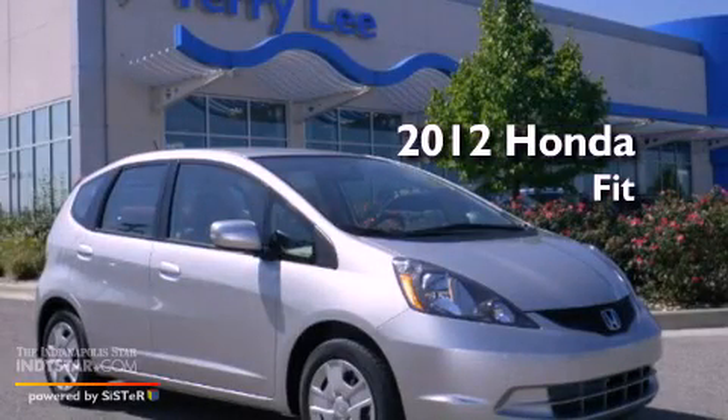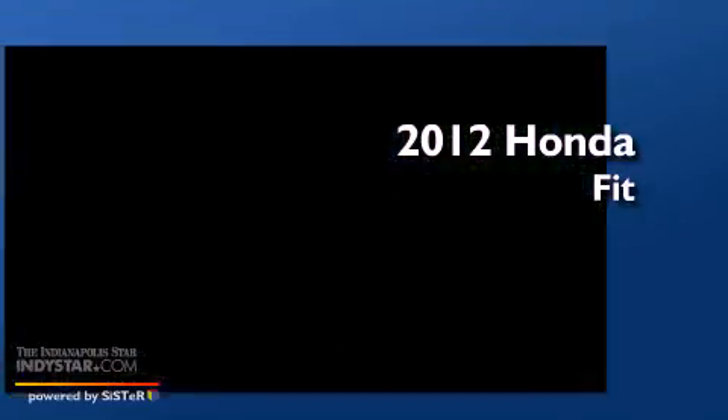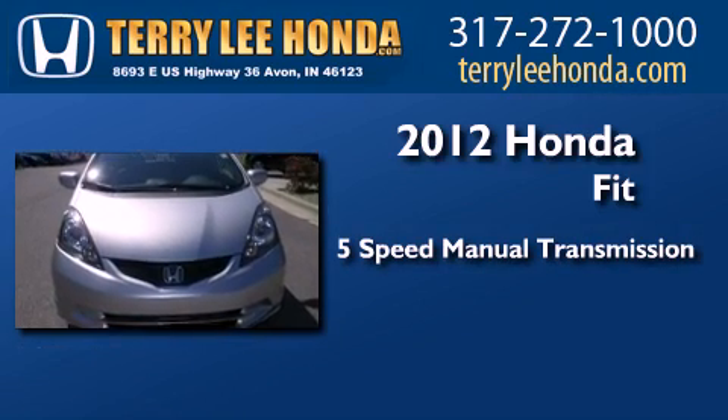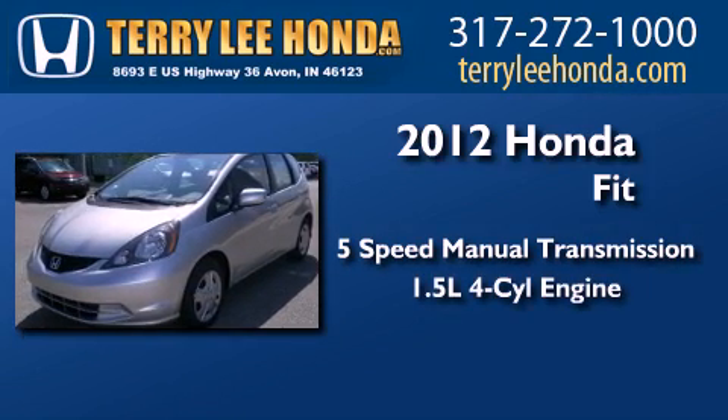This is a brand new 2012 Honda Fit. This compact has a 5-speed manual transmission and an inline 4-cylinder engine.